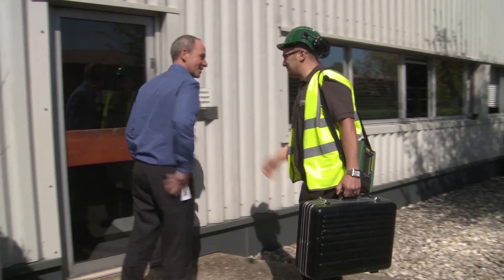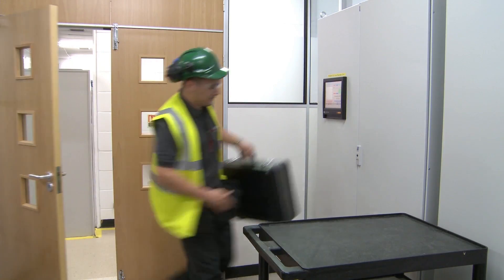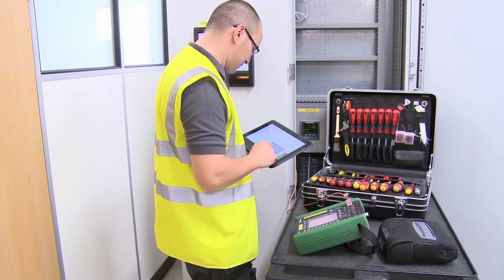Customer care is essential in this industry and we provide after-sales services across the globe to ensure your equipment and instrumentation is operating at maximum performance and meets calibration specifications.